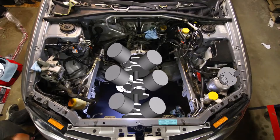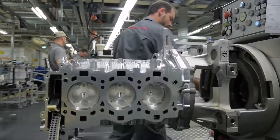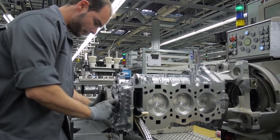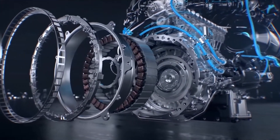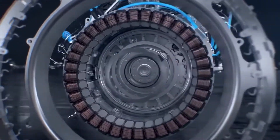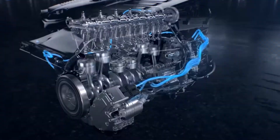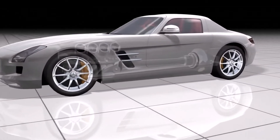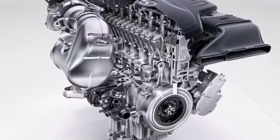However, certain manufacturers have found extremely intelligent ways to save space in their engine bays without having to sacrifice their straight-six engines. Mercedes-Benz, for example, ingeniously replaced the traditional torque converter found on the end of the engine crankshaft with an integrated electric starter alternator. This doesn't just save space — it also channels power more effectively and provides even more torque than traditional torque converters.